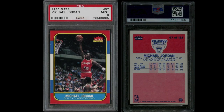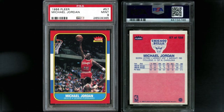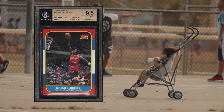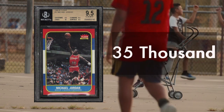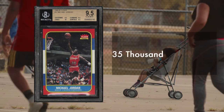Is this card the most rare? No, but it is the most iconic. And while rarity doesn't necessarily draw people to the card, it's obvious it's in a league completely of its own. Considering there are around 6 billion people on planet Earth, 35,000 is a very low percentage of people that have one of the most iconic basketball cards of all time.